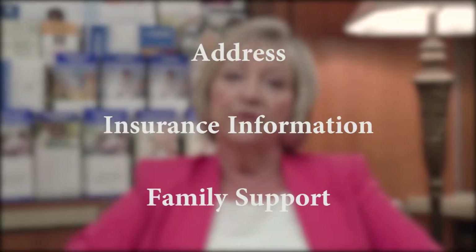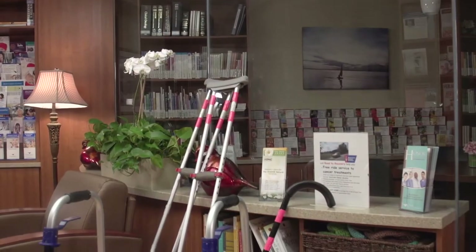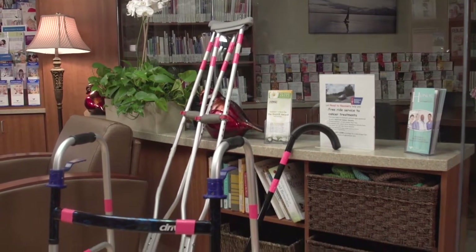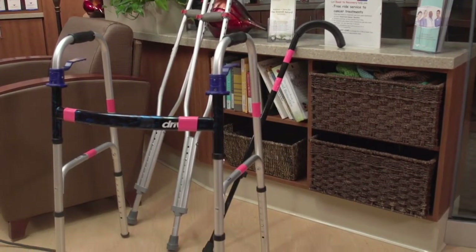As your care coordinator, I will be calling you to help arrange your plan of care after your hospital stay. I will verify your address, insurance information, and family support. Together, we will go over the necessary equipment and aftercare that will be needed for a safe discharge plan. I will also review any assistive devices you may already have so we can prepare you for your needs. Examples are walkers, crutches, or canes.